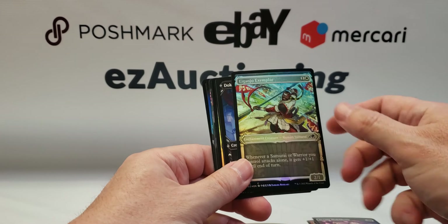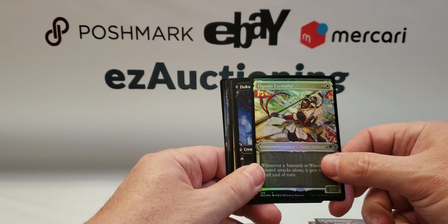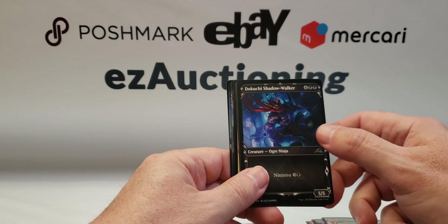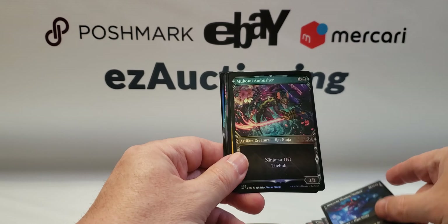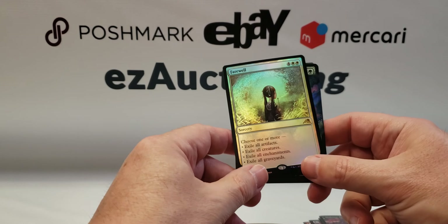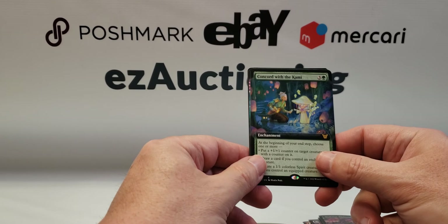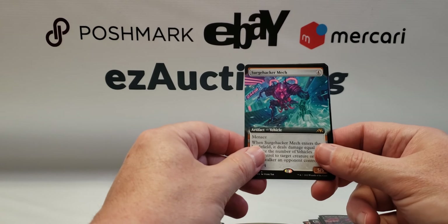Commons foils: Nizumi Blade-Blesser, Iganjo Exemplar, Nukuchi Shadowwalker, Mukotai Ambusher. And here's a nice foil rare — Farewell. Concord with the Kami, another rare. Surge Hacker Mech.